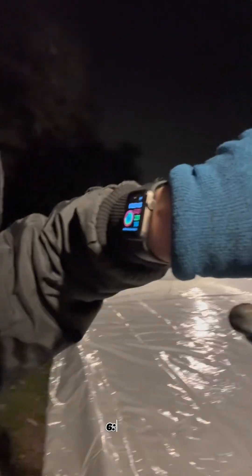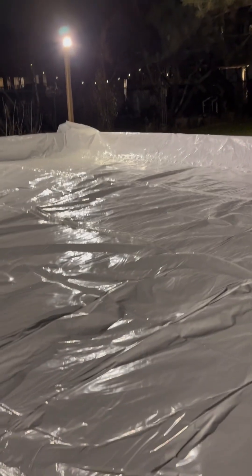It is now 6:02, so 15 minutes and we're ready to flood. Also, don't worry too much about these ridges or bumps — the water will smooth it all out.